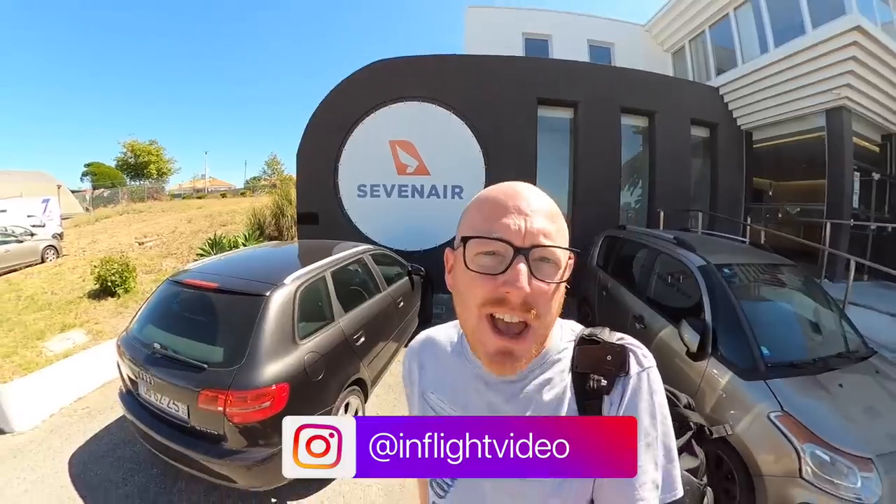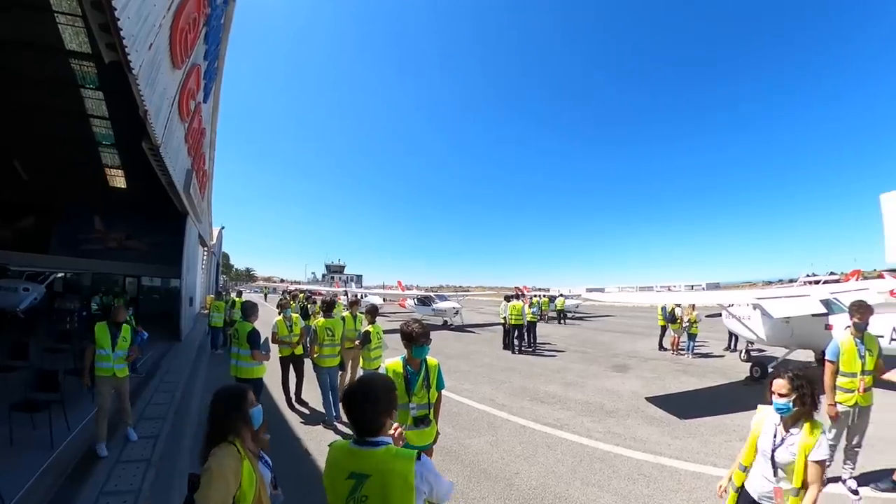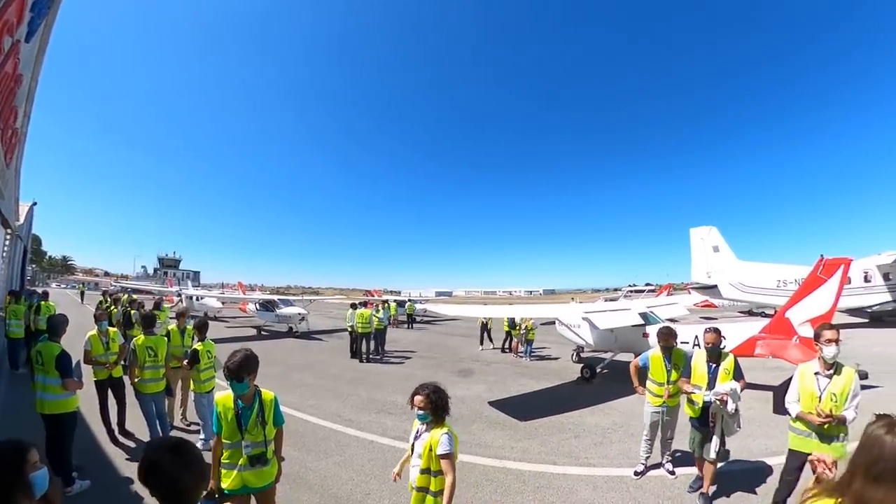This is the Seven Air Academy here in Cascais, just to the outside of Lisbon in Portugal. They very kindly invited me today to come to their open day and have a look around. Seven Air have many sides to their business, including an airline, a skydiving school, and of course the Seven Air Academy.